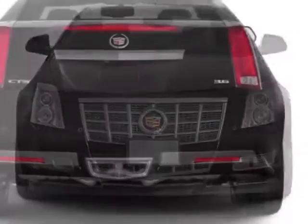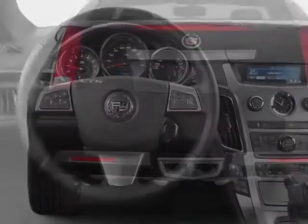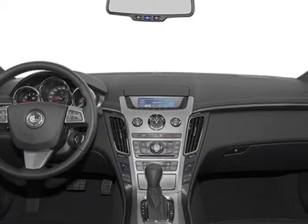This CTS Coupe boasts a 3.6 liter engine and has a 6-speed automatic transmission. Additional options for this vehicle include the premium preferred equipment group.